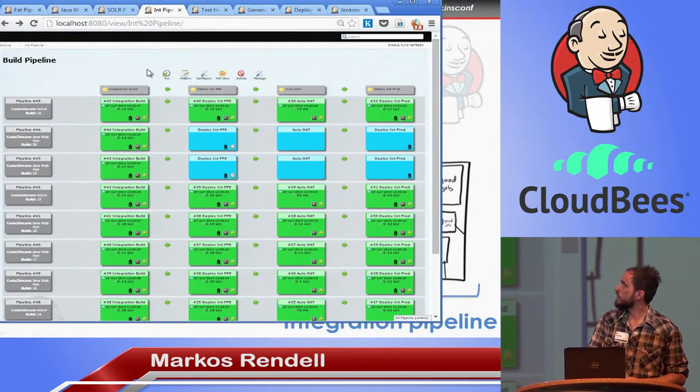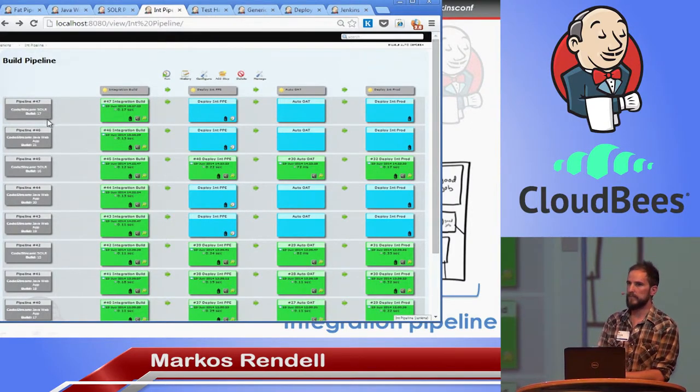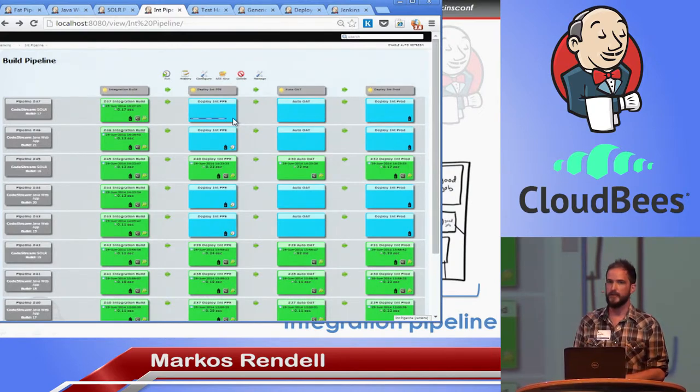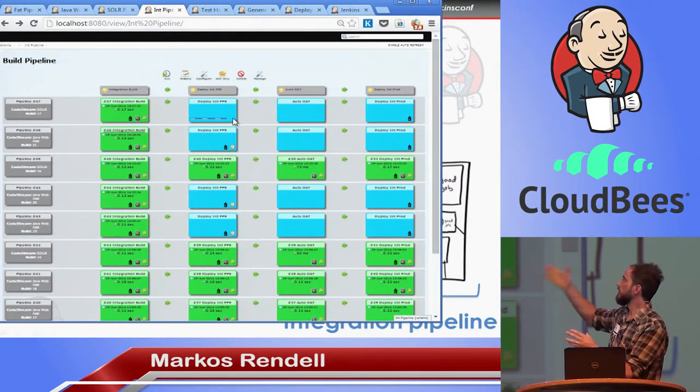If I refresh here, we should see at least one new build — we've actually got two. The Java web application has created a new integration build adding version 21 of that component, and the Solr pipeline has added version 17. For demo purposes these don't flow straight through into production, so we can now trigger this and it can carry on to production. It's about flow control — if you've got the quality gates to take it all the way to production you can do that, but in big setups you may have some manual testing or approvals needed to continue through the pipeline.